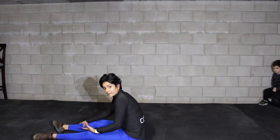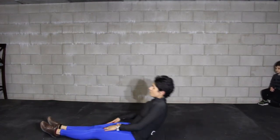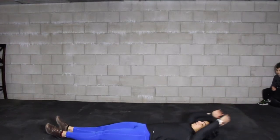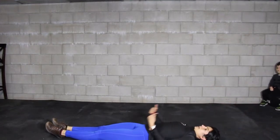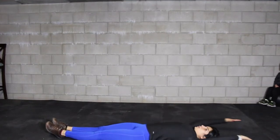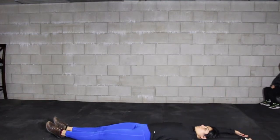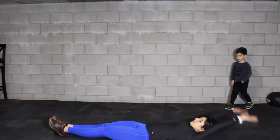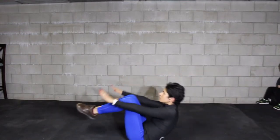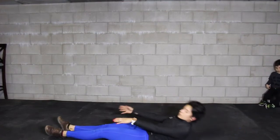If the hollow rock movement is too hard, we're going to modify it to a tuck up. For the tuck up, same starting position, but bring your knees towards your chest — as your knees come up, your hands go down at the same time. Shoulders off the floor, knees to the chest. That's your tuck up if you can't do hollow rocks.